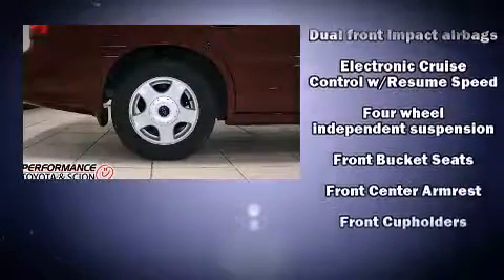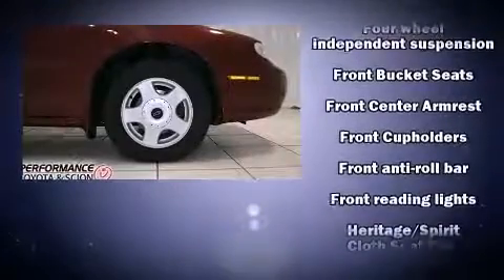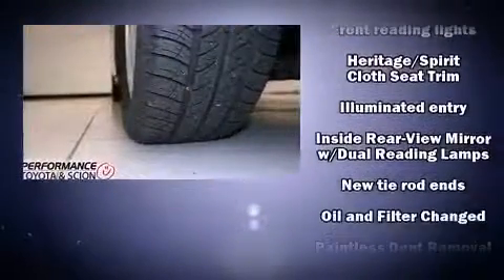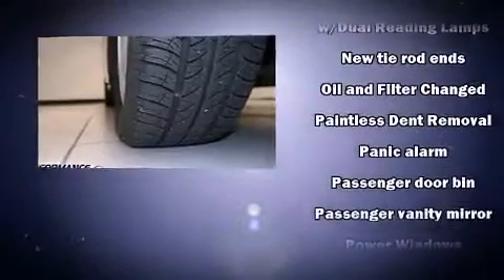Chevrolet ensures the safety and security of its passengers with equipment such as dual front impact airbags, a panic alarm, and ABS brakes.